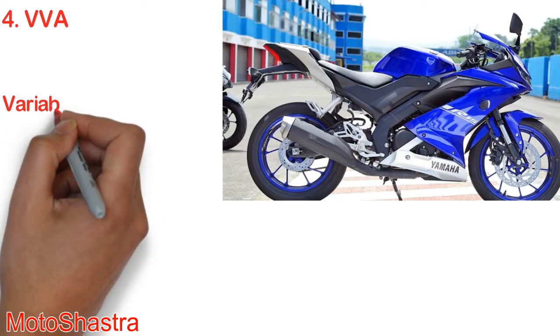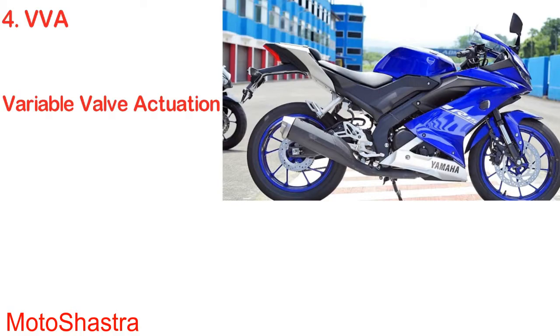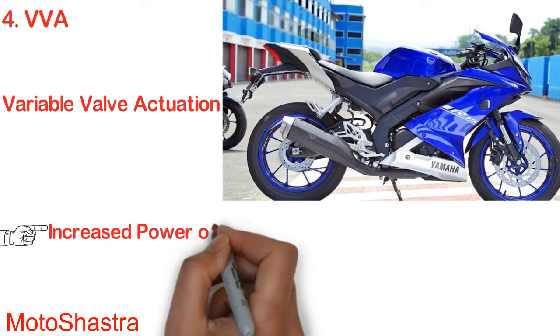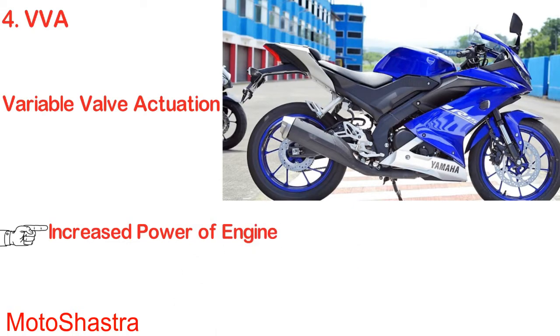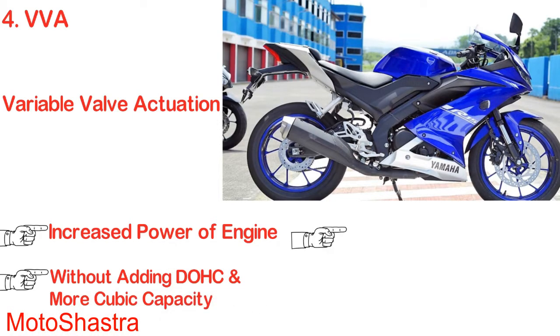The R15 version 3.0 also gets VVA — variable valve actuation. The VVA system has helped Yamaha to increase the power output of the engine without adding DOHC or more cubic capacity, keeping the engine size compact. VVA helps in securing a sharp throttle response.